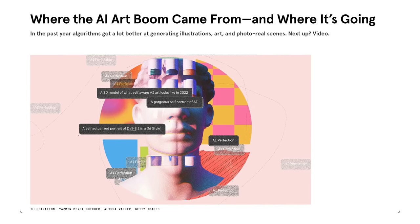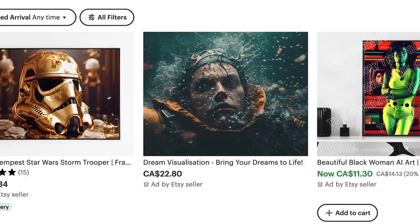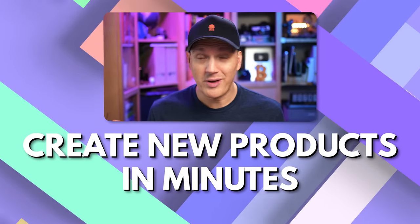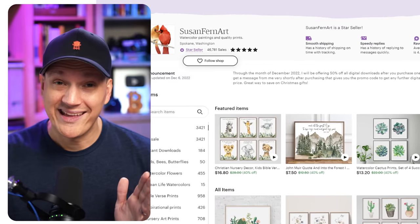Now with AI art gaining popularity, there is actually a demand for AI art specifically. But you can also use these AI image generators to just generate some images and sell them without even mentioning AI. Whichever direction you go, if you find something that people want to buy, you could be creating products in minutes with these new AI tools, and then the rest of the selling process is totally hands off. Okay, let's check out Etsy.